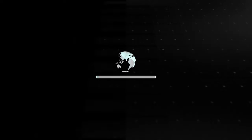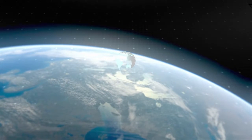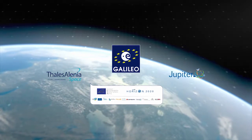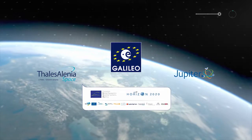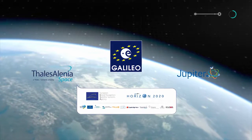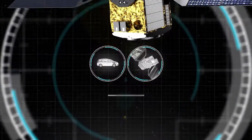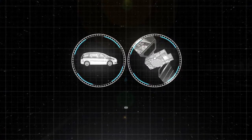This video introduces the latest Thales Alenia Space innovation on Galileo signals. This work has been carried out as part of the Jupiter project, funded by the European GNSS Agency under the European Commission programme Horizon 2020. The work carried out by Thales Alenia Space aims at mitigating the main source of error for GNSS positioning in urban areas.